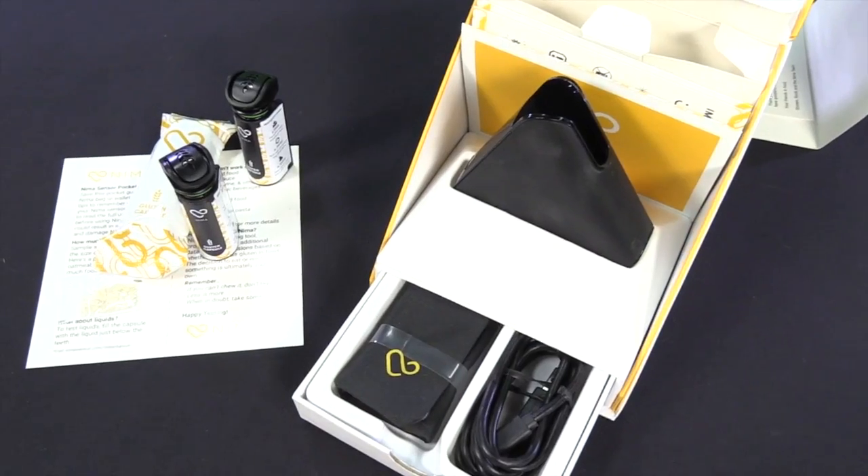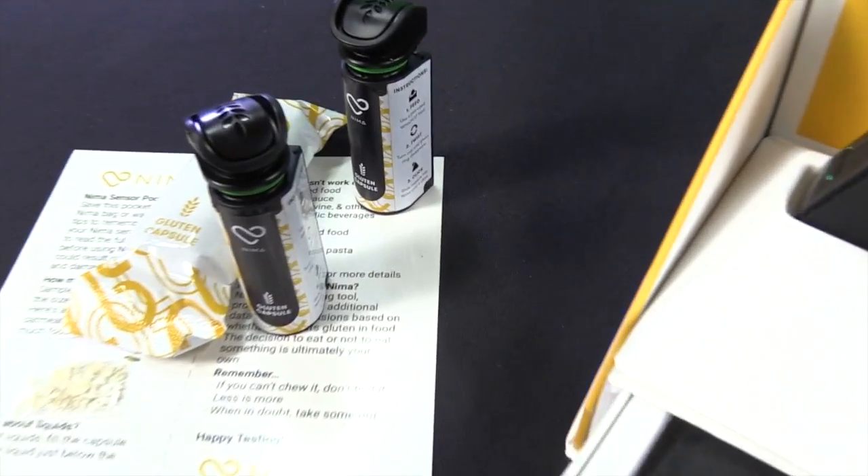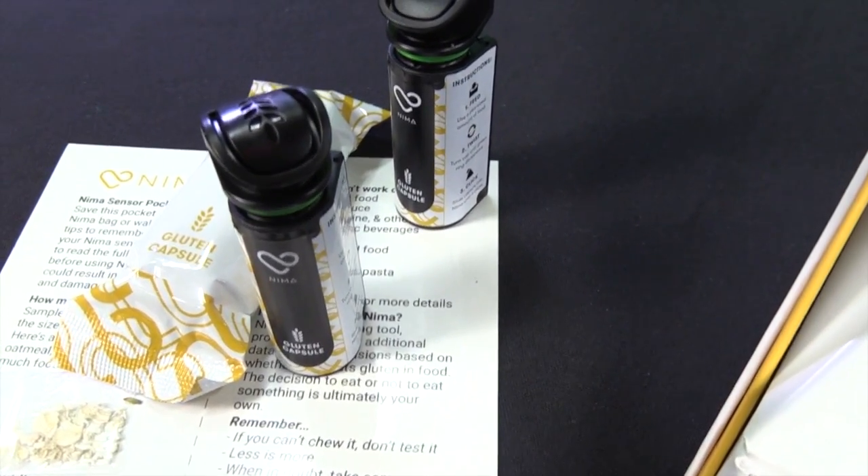It's not cheap. It's $279 for the starter kit. And each time you do it, you use a capsule that costs five to seven dollars or so based on how many you get.